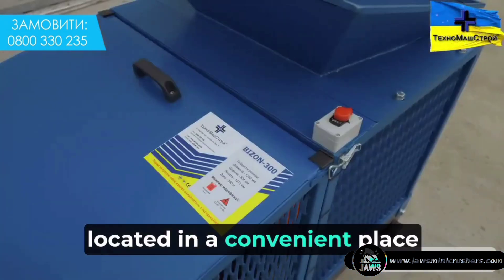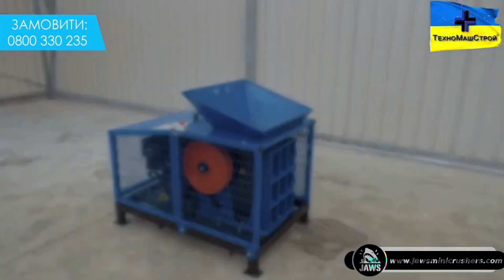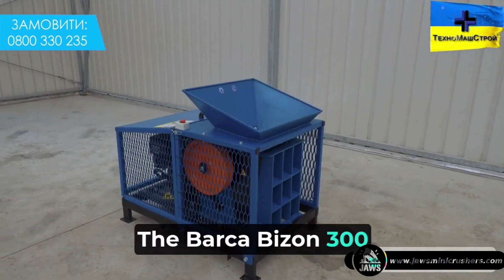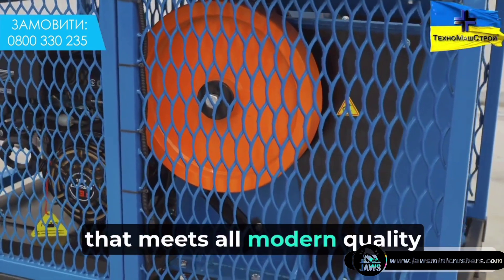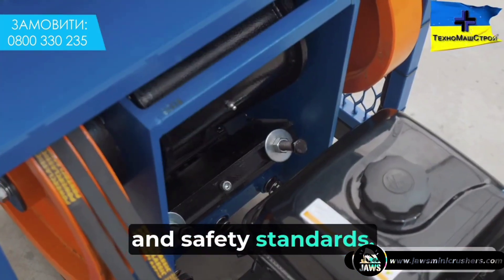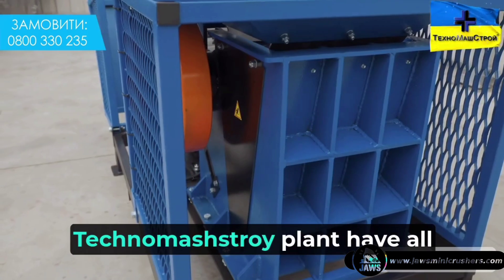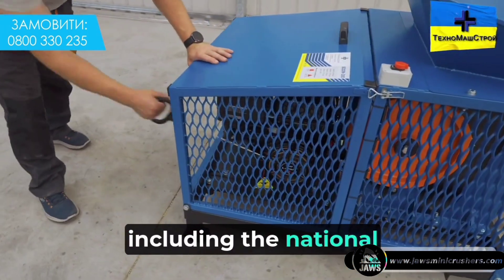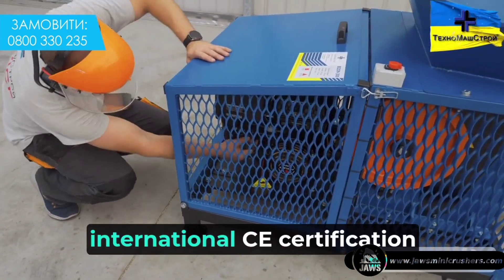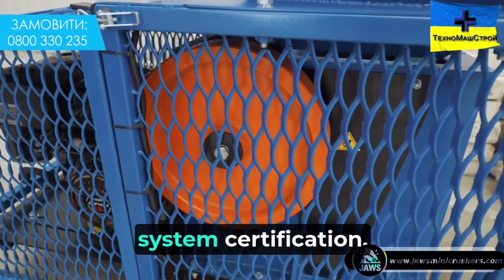The petrol version of the shredder has a duplicate engine stop button located in a convenient place on the machine body. The Bison 300 is powerful, reliable, and versatile equipment that meets all modern quality and safety standards. The warranty is one year, and the products of the Techno Mashtroy plant hold all necessary certificates, including the national conformity mark, international CE certification, and ISO 9001 management system certification.